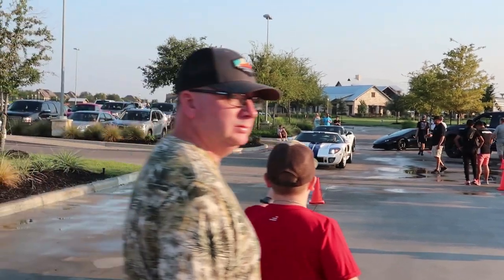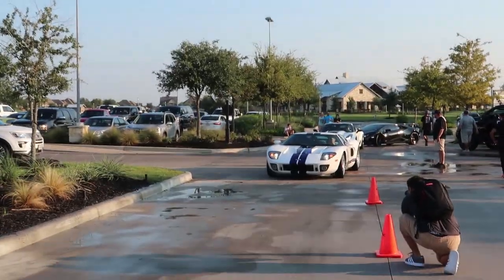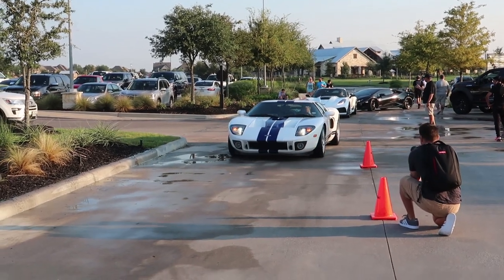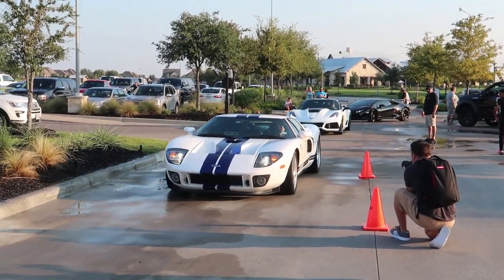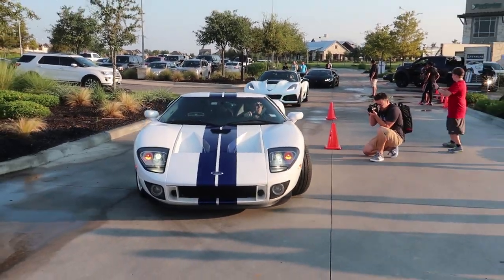This show is really kicking off. We got a Ford GT, a new ZR1, and a Huracan Performante. Haven't seen any of these driving around here so they must have made the drive from other places to come check out this show. Very cool.